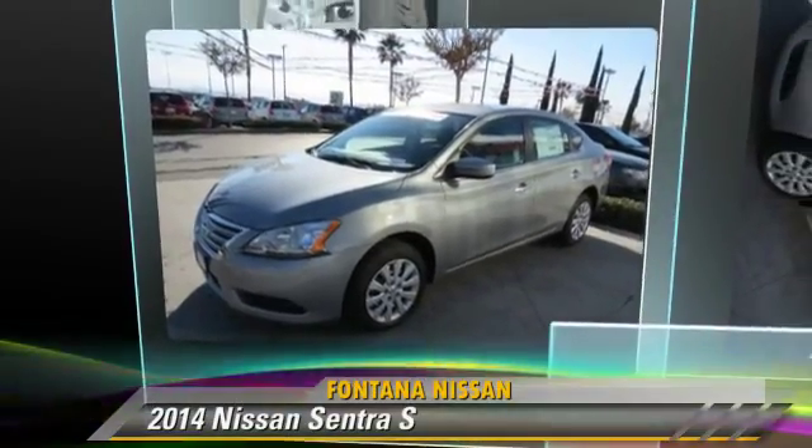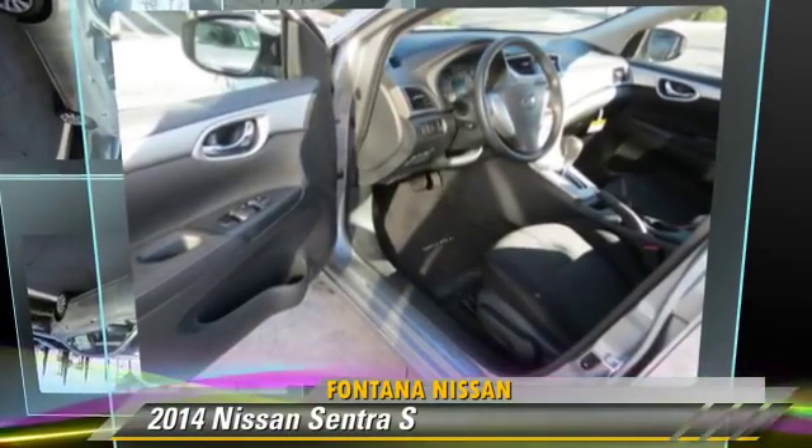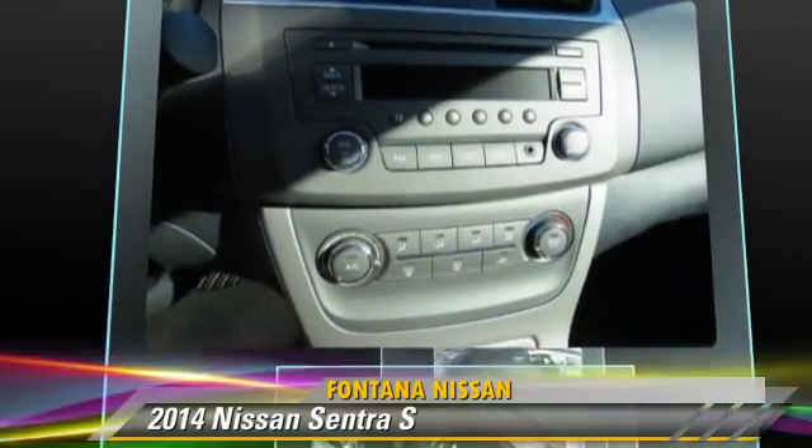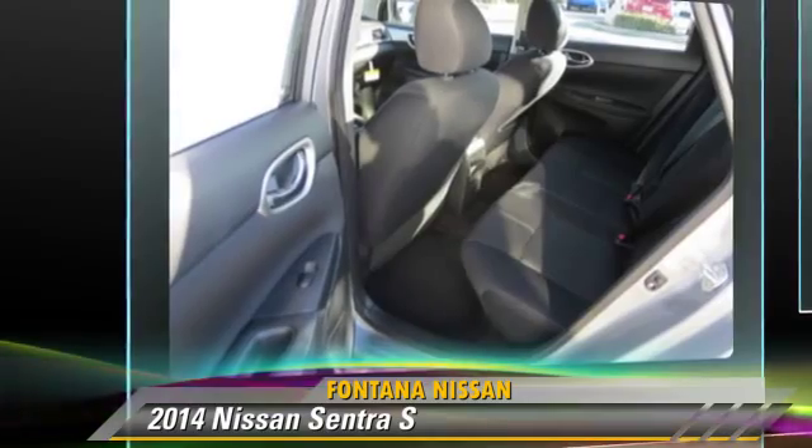The 2014 Nissan Sentra, powered by a 1.8-liter 4-cylinder engine. This vehicle is well-equipped.